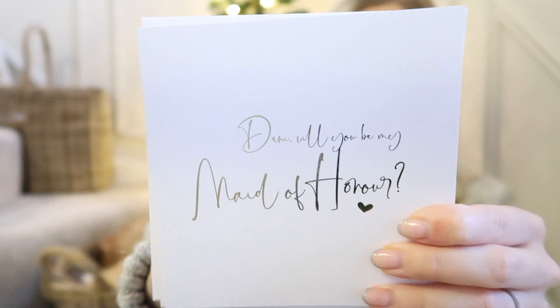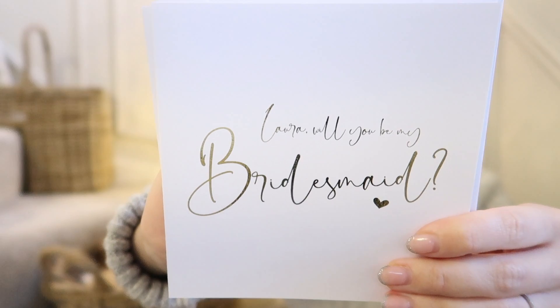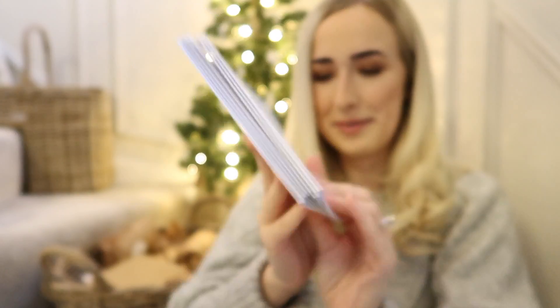These cards have their names on - this one is obviously my sister and it says 'Danny, will you be my maid of honour?' By the way, I'll have already asked them when this video is live, so they already know by this point. And then there are bridesmaid ones as well - this is 'Laura, will you be my bridesmaid?' Everything matches - white and gold, love it. So yeah, they're really cute, I'm going to pop those in as well.